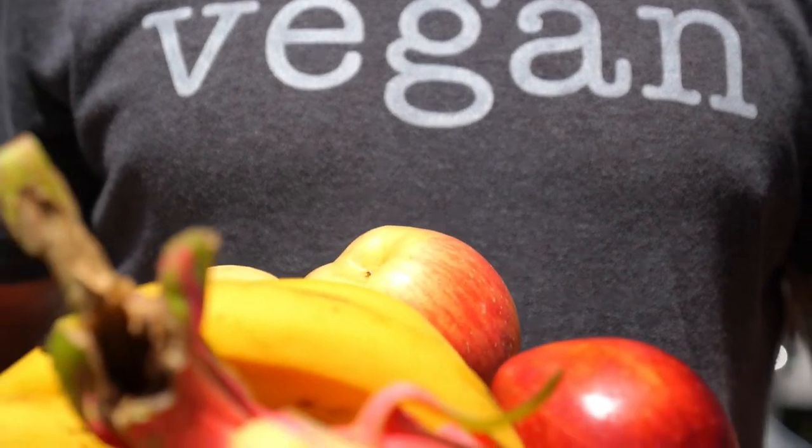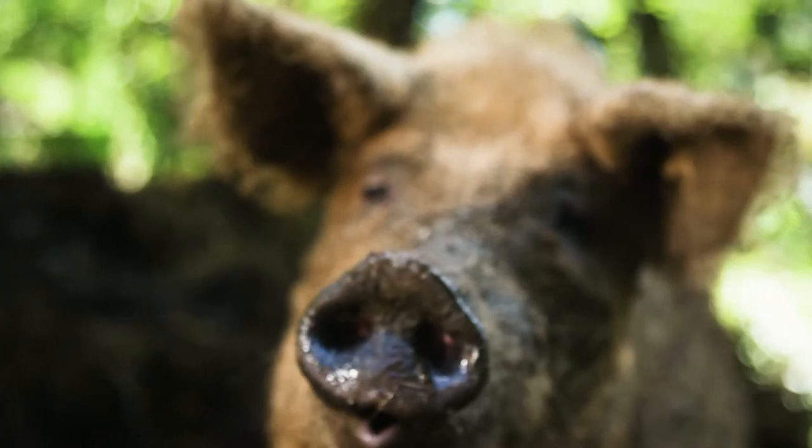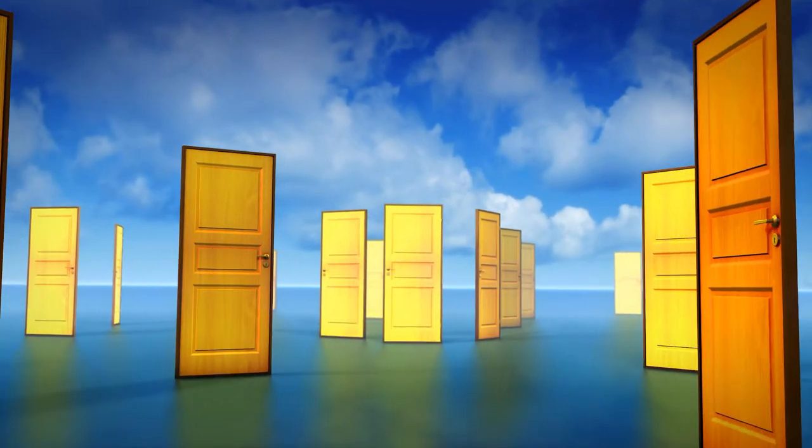or anyone with a queasy stomach, L-cysteine is made by boiling human hair, pig hair, or duck feathers. Take your pick — the mental image is not fun.